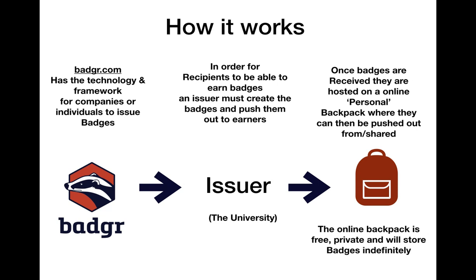So how does it work? Badger.com have the platform, the framework and the Backpack software, but there needs to be a middle person — an issuer — to interact with Badger.com in order to create their badges and issue them to earners.